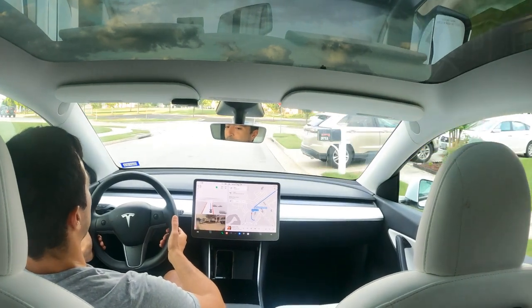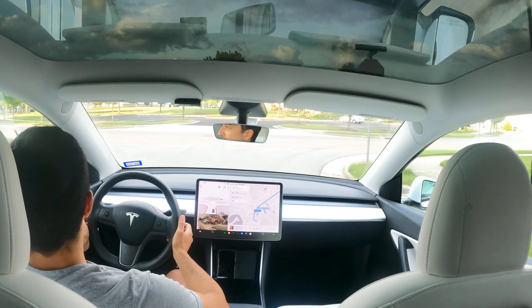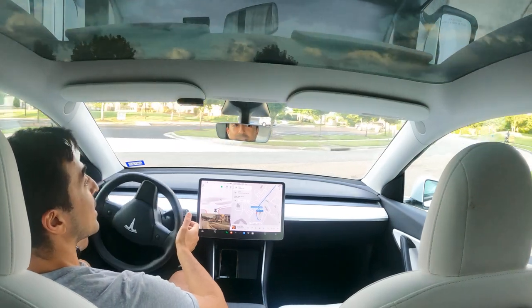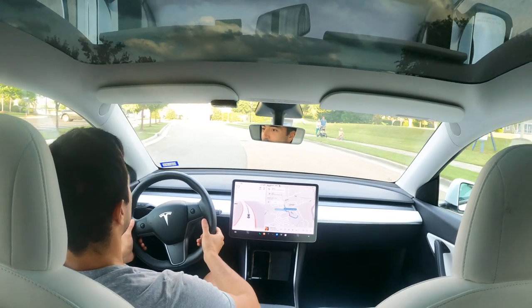All right, coming to the stoplight, the right blinker turned on, coming to a full stop. There are no cars. It's taking the right-hand turn. I can see pedestrians out there on the sidewalk.